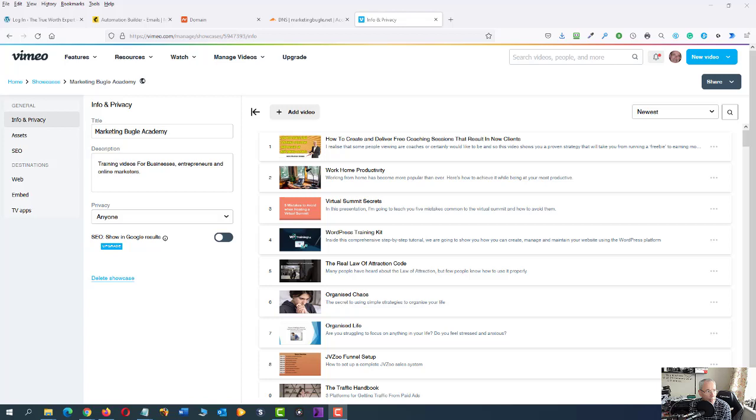Vimeo stopped people viewing your videos from last month but nobody told us. I've got 135 videos out there that nobody could view because the GDPR UK and Europe settings for privacy have changed.